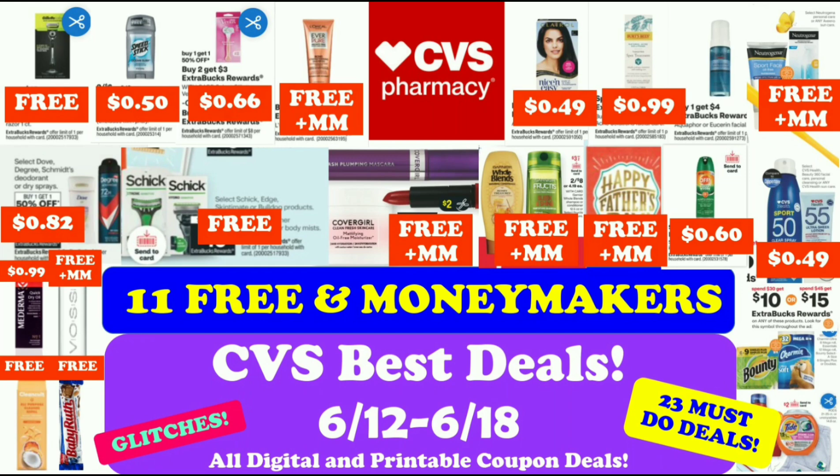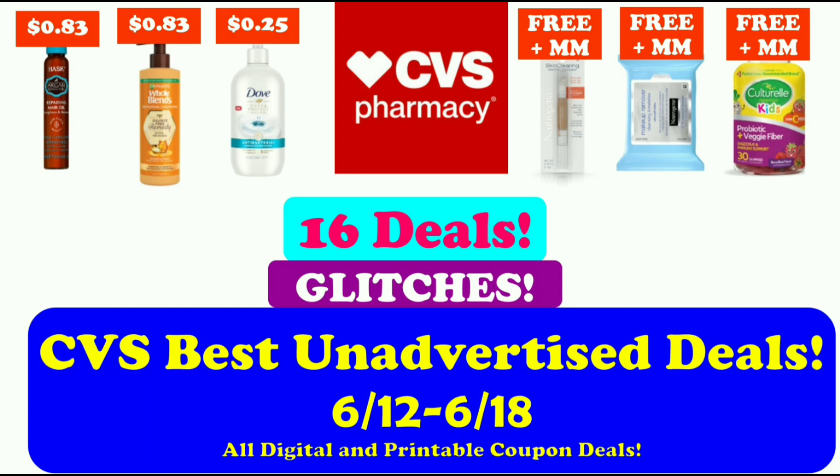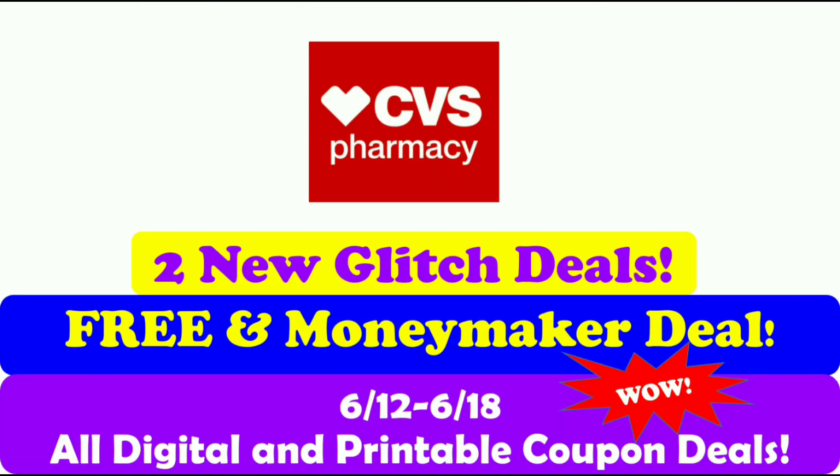Make sure to check out my CVS best deals video that I posted on Friday — there are a ton of great deals. Also check out my CVS best unadvertised deals video for the week of June 6th to June 12th, and my two new glitch deals video, which is already up on my channel. I will link all of these videos on the end screen.